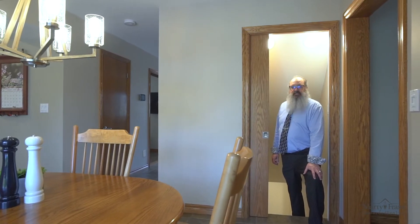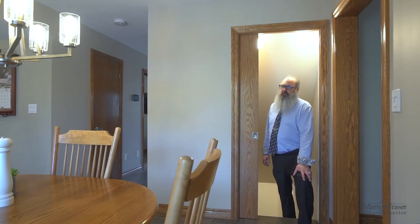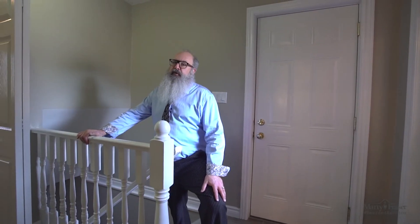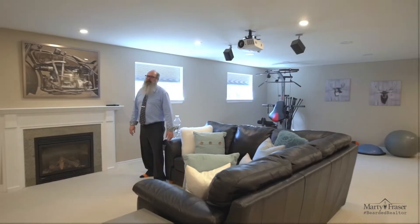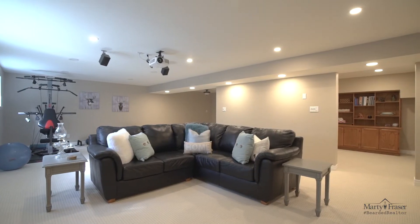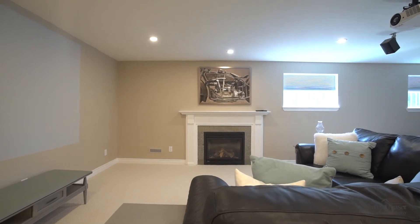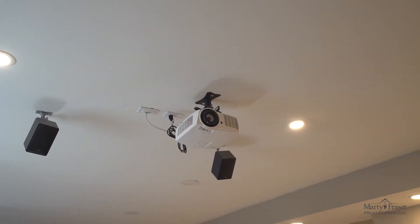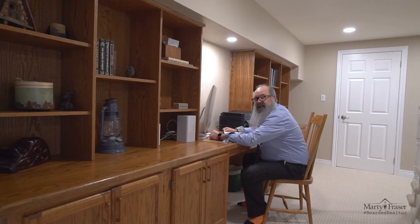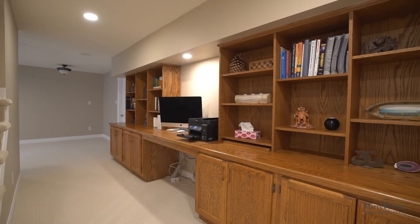The home has two staircases to the lower level — the first from the dinette to the rec room, and the second from the mud room to the storage utility area. Here we are in the rec room. We have a gas fireplace, plenty of pot lights, two big lookout windows, and a home theatre system that will be left behind for the next owners. In the lower level, we also have this wall of built-ins, perfect for an office space or a great place to do homework.